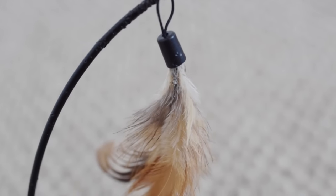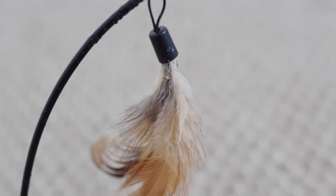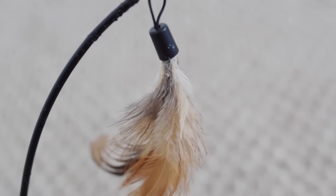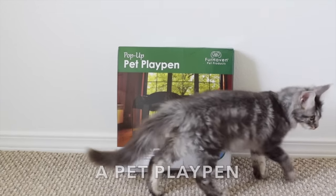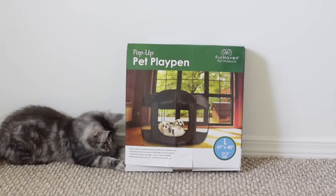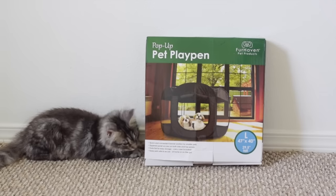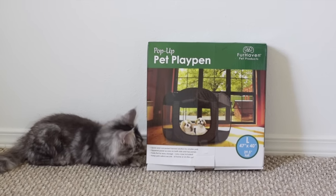Be careful with toys that have feathers because Maine Coons like to put things in their mouth, and they can accidentally choke or swallow a feather. A pet playpen is also good for when you get a new kitten and they're not used to your house yet — if you're unable to supervise your kitten you can put it in a playpen. Just make sure the playpen has a top so your kitten cannot climb out of it.